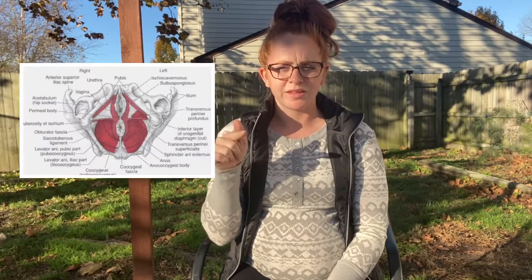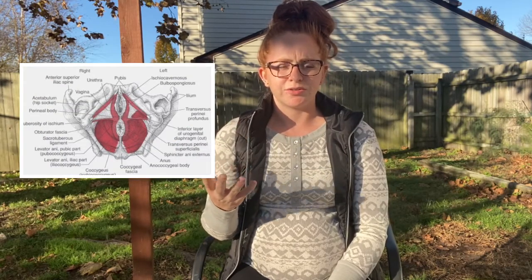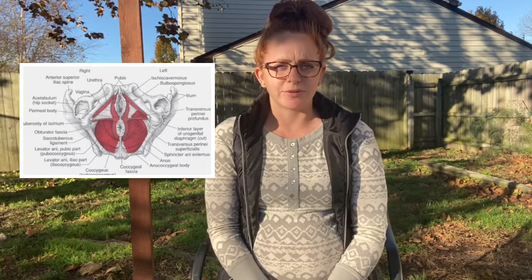Your pelvic floor is actually three layers of muscle, connective tissues, and ligaments. If you're a woman, that pelvic floor is going to look like a figure eight — it's going to wrap around your vagina and then come back around the butt. It's a muscle that starts at your pubic bone and then runs like a hammock underneath, all the way up to your sacrum or your very lower back, and it just kind of holds everything in there.